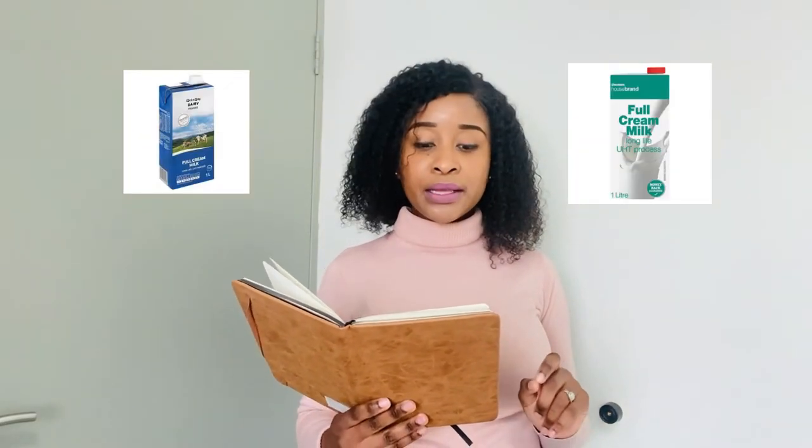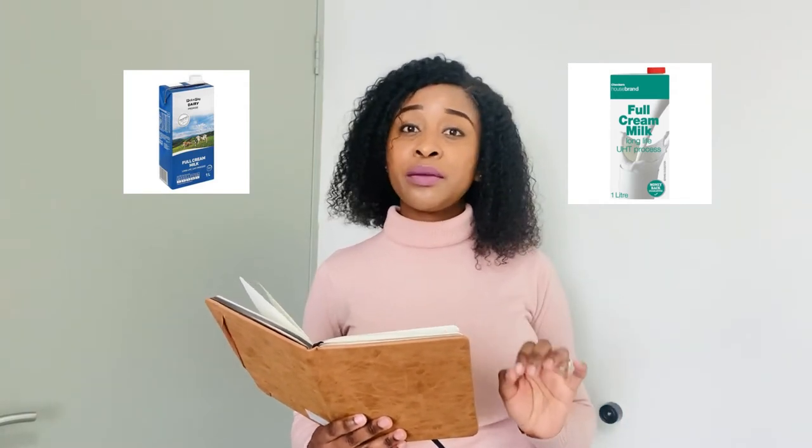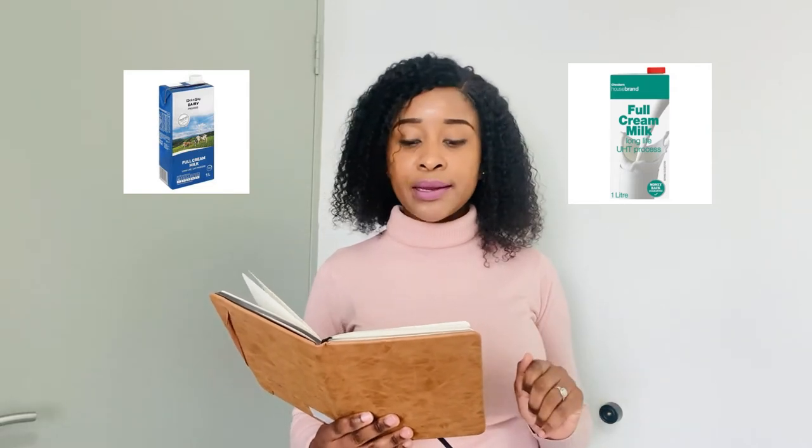The first item is 2kg Sasko Gold bread flour. Pick n Pay sells it for R82 and Checkers sells it for R79, so in this case Checkers is the lowest. Our second item is milk — one litre in a carton, house brand. Pick n Pay sells it for R13.50 and Checkers also sells it for R13.50, so both shops sell milk for the same price.